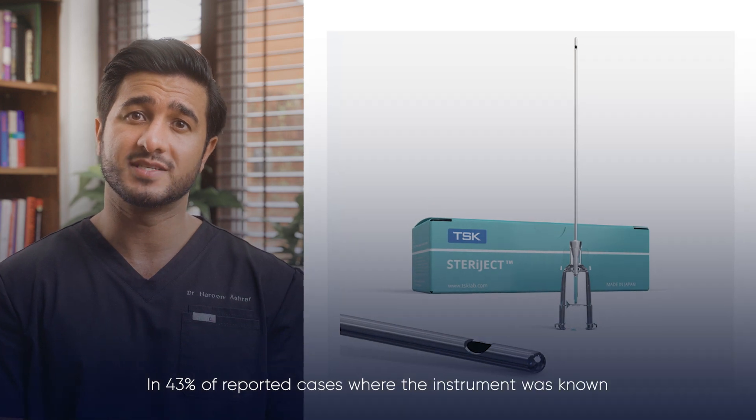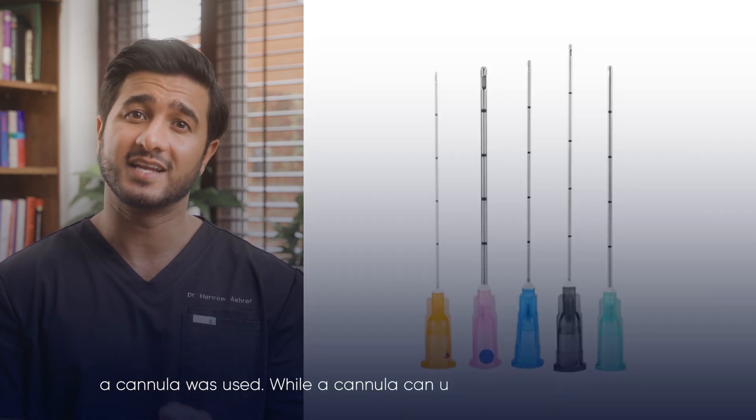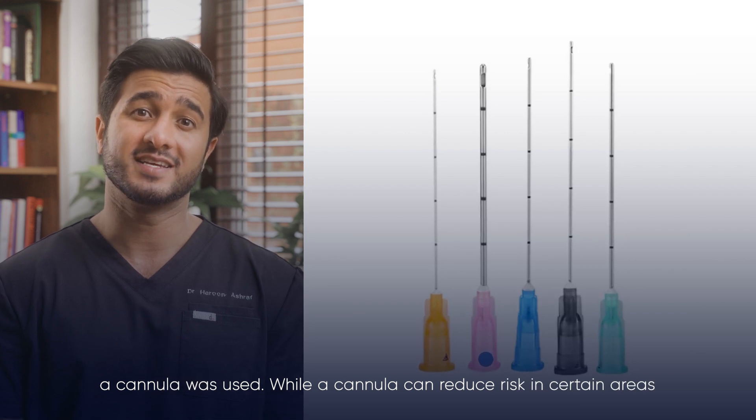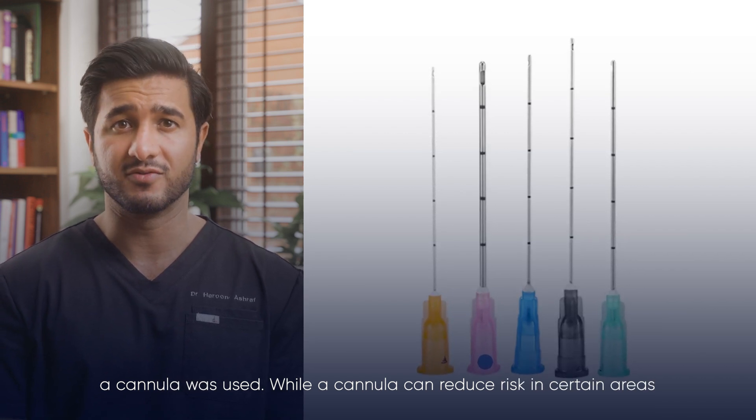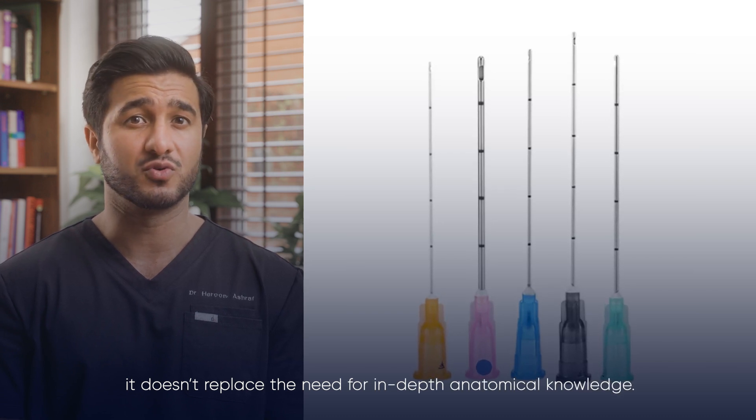There is some misinformation online suggesting that using a cannula completely eliminates the risk of blindness. Unfortunately, this is not true. In 43% of the reported cases where the instrument was known, a cannula was used. While a cannula can reduce the risk in certain areas, it does not replace the need for in-depth anatomical knowledge.